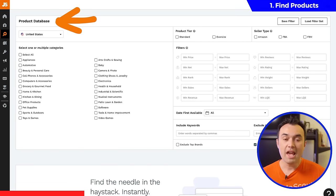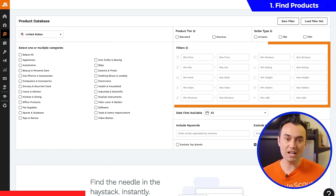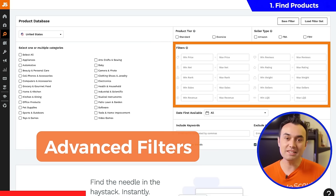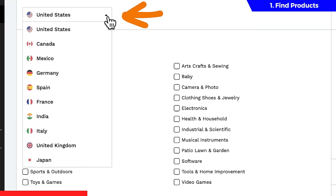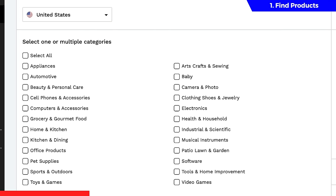With the product database, every product on Amazon is loaded in here and we have these advanced filters to help us easily discover the best product ideas. First, select whichever marketplace you want to sell in. In our case, we're selling in the US, but remember — no matter where you live in the world, you can sell in any of these marketplaces. Now let's bring back those six factors that make a good product.